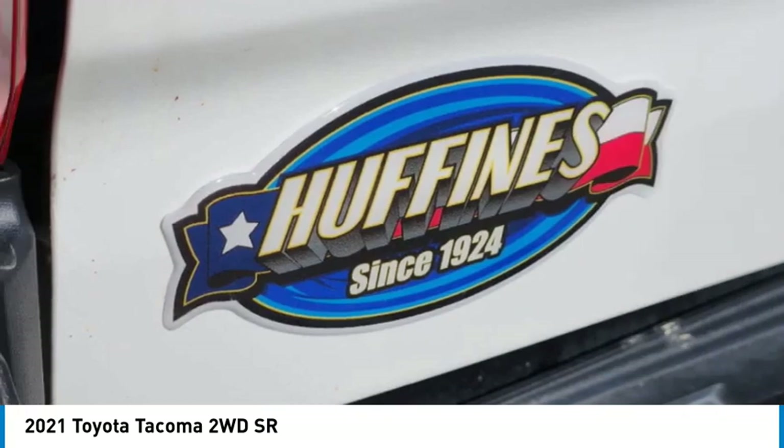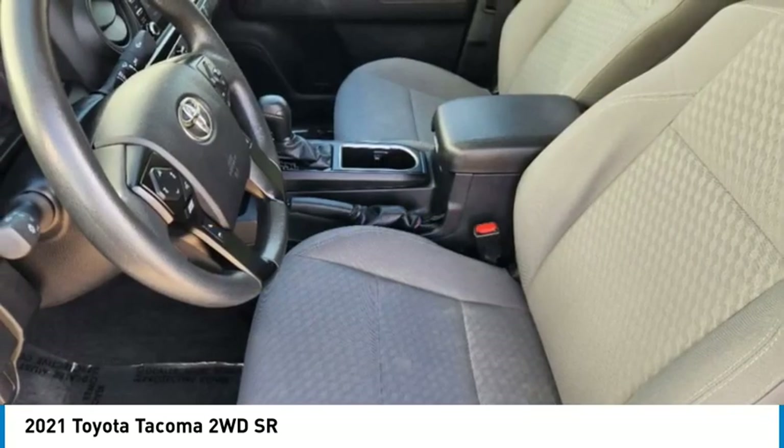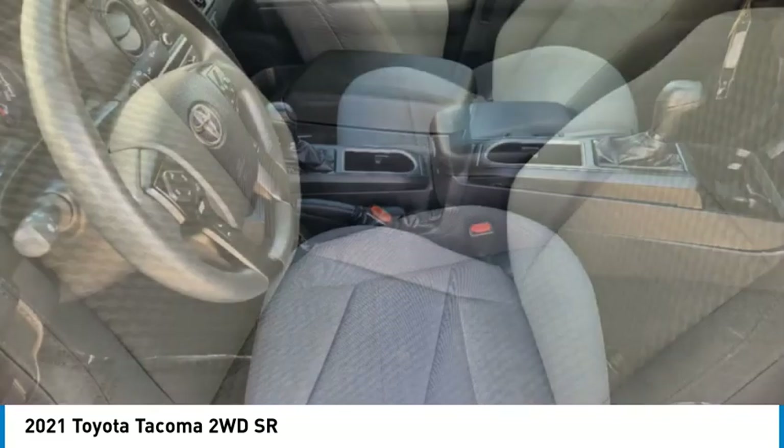Tires front all season, tires rear all season, privacy glass, rear wheel drive.